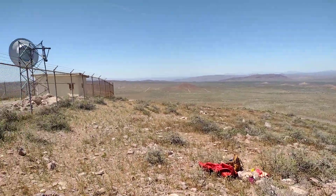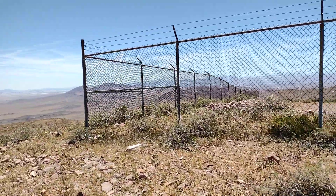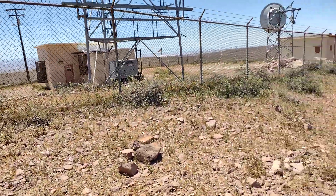Behind me — this is a drive-up by the way — but behind me there's a microwave site. And that's about it. I did walk maybe like half a mile up here; the last bit was pretty steep.